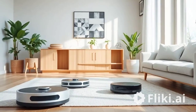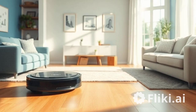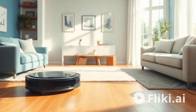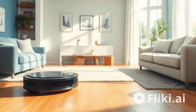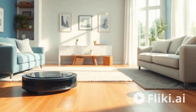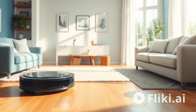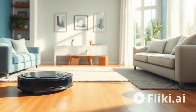Welcome to our in-depth look at the top three robot vacuum cleaners available on the market today. As more homeowners turn to technology for effortless cleaning, robot vacuums have gained immense popularity. In this video, we'll focus on the iRobot Roomba, the Roborock S7, and the Eufy RoboVac 30C, discussing their features, pros, and cons.